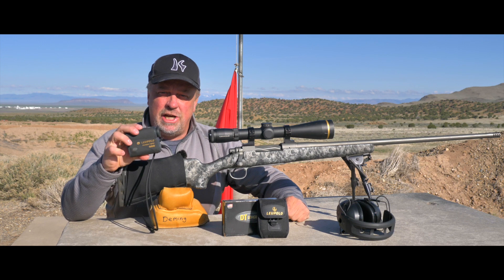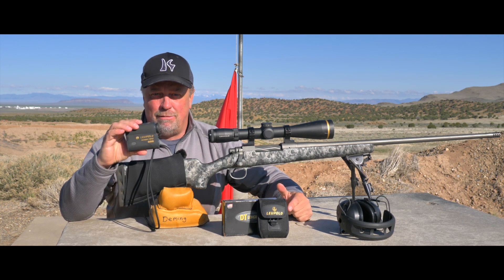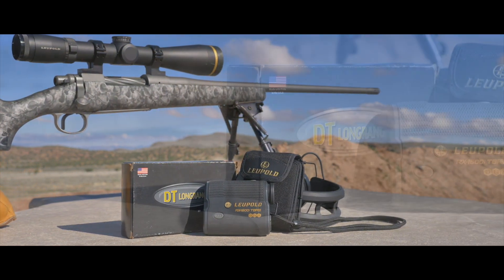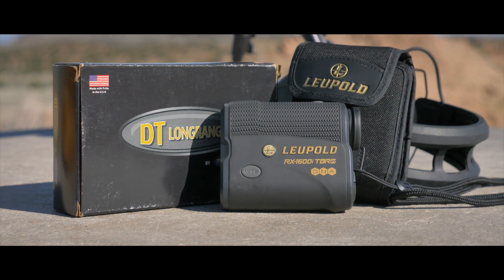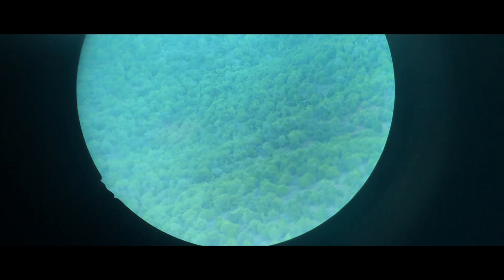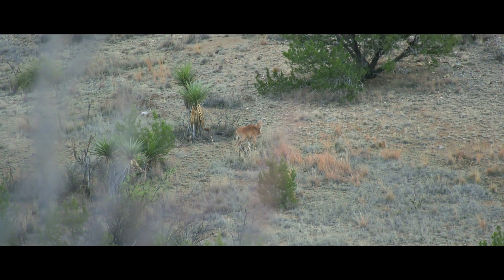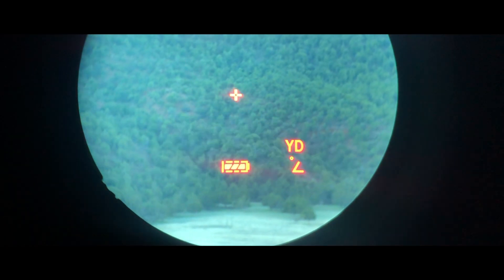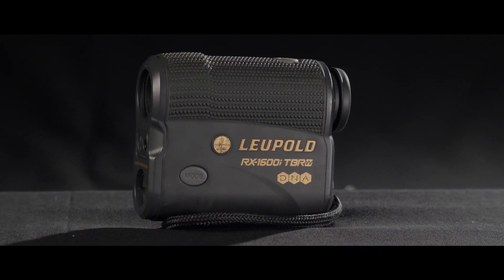The Leupold RX 1600i TBRW totally eliminates all of these problems. In today's numbers game it isn't uncommon to see a number on the range-finding box that truly isn't achievable — this isn't the case with this unit. Leupold claims 1600 yards on reflective targets and we consistently achieve this on a regular basis. 1200 yards on deer and odd-sized animals, and we exceeded this time and time again.